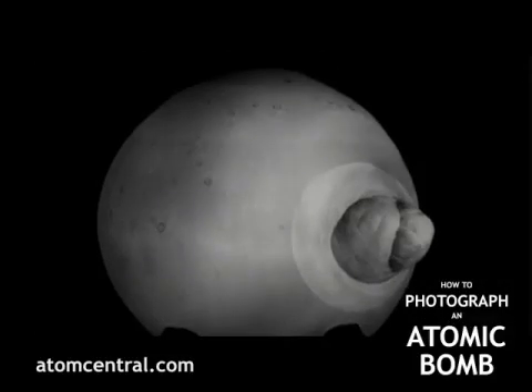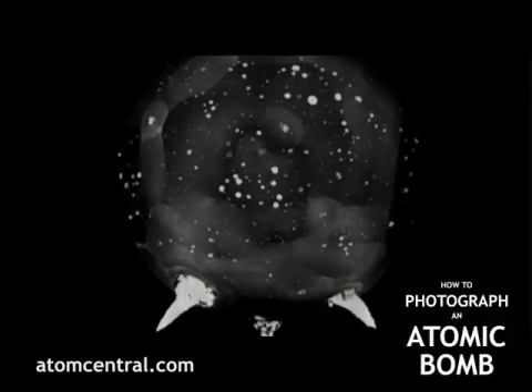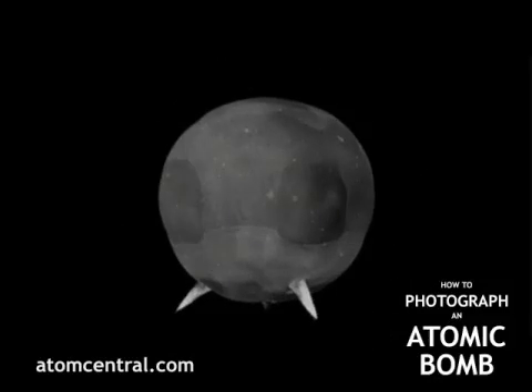A special camera called the Rapidtronic was developed at EG&G to photograph the initial burst of energy in the first millionth of a second. Six cameras simultaneously captured the progression of the fireball as it vaporized the tower. Here these images are combined to give the impression of motion.